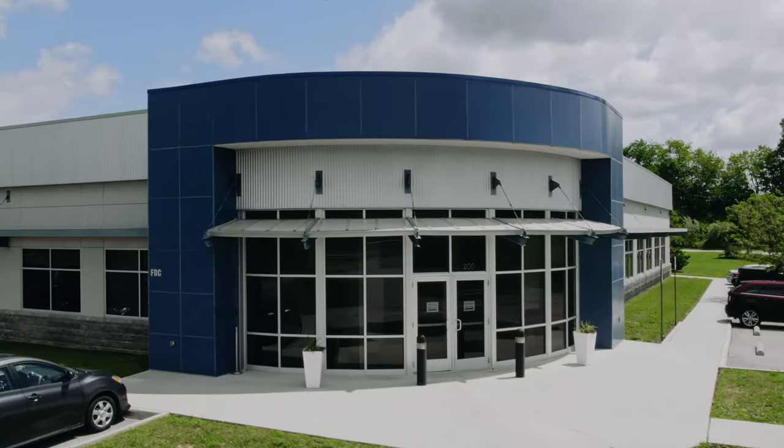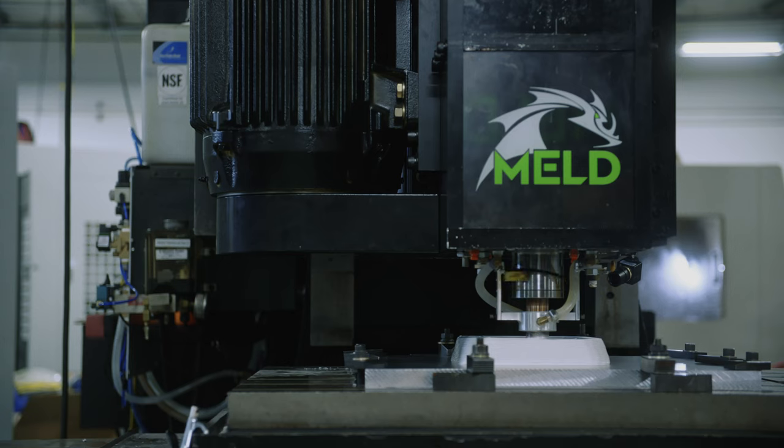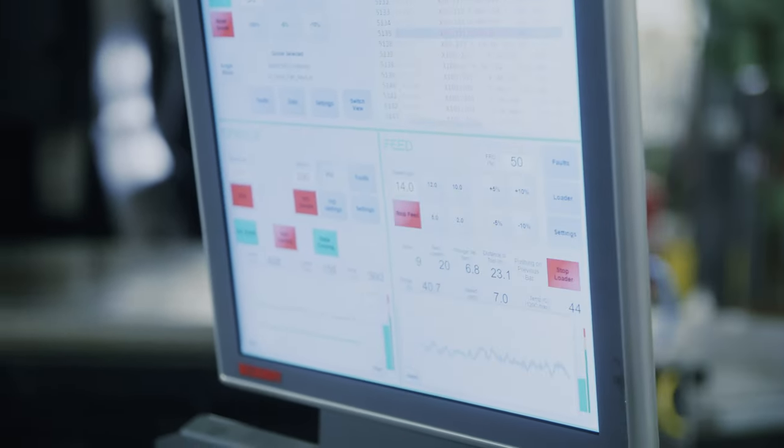And that's the same story now, just for MELD the parts are a lot bigger. MELD does 3D metal printing — it's a new way to build large metallic parts that was not possible in the past. This is a large-scale, solid-state, metal additive process.